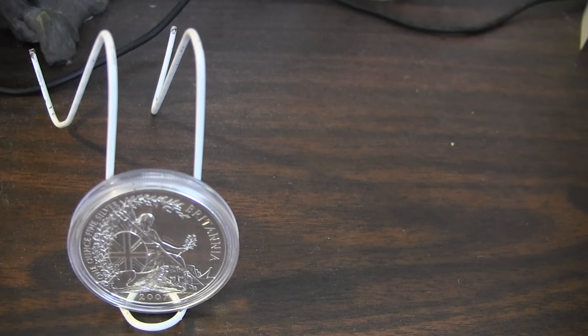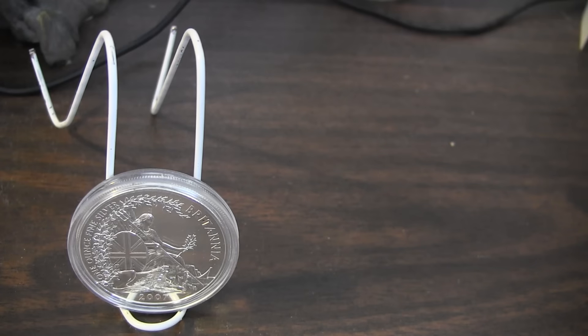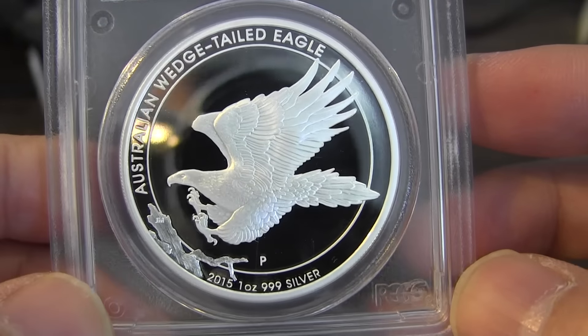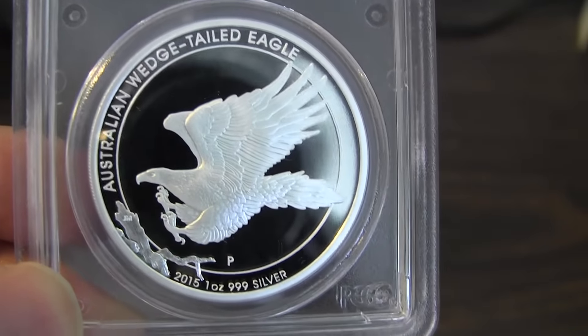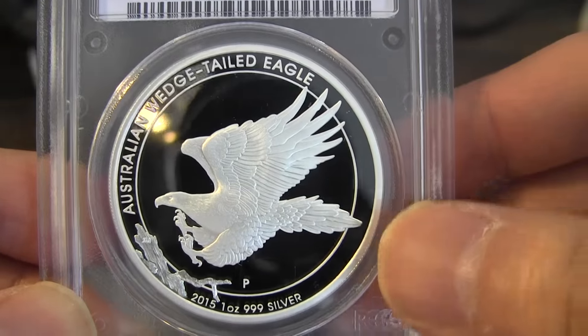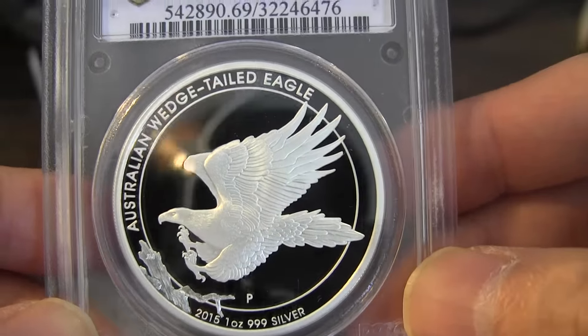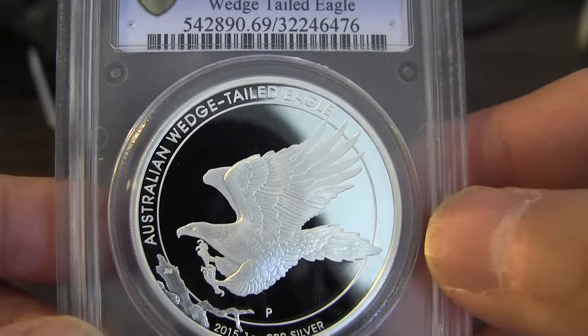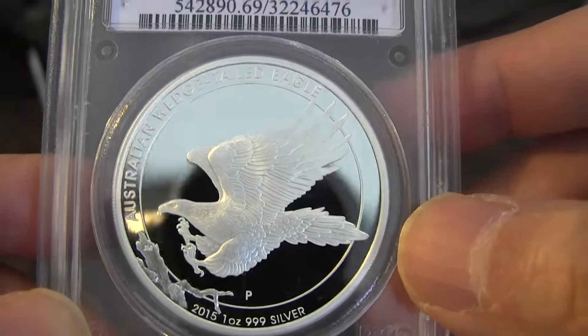I also have that same coin in a slab. I think I showed this one to you guys, maybe not. I have these available if anybody wants to own this for their collection. It's a very nice, clean, proof-like coin — you can see the camera and everything. I have these for sale.